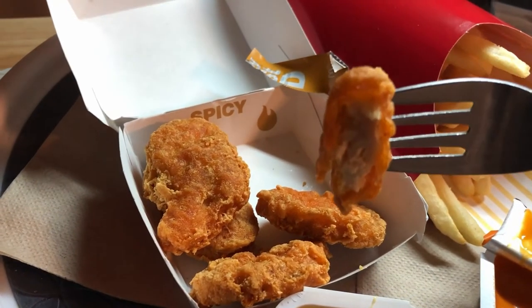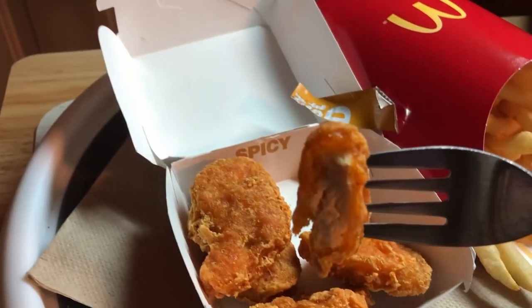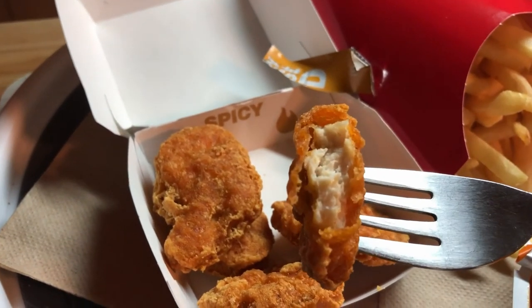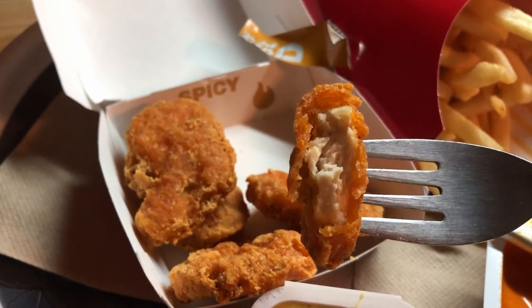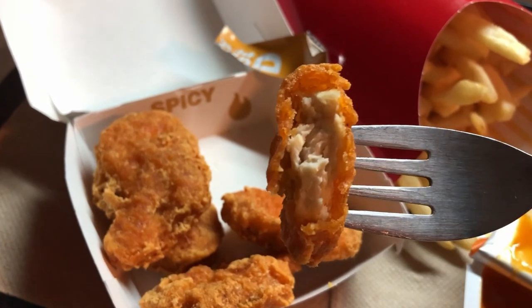East Coast After Hours recommendation: go with the honey mustard or maybe sweet and sour with the spicy chicken McNuggets and give it a try. Thanks for watching — hope you enjoyed the video.